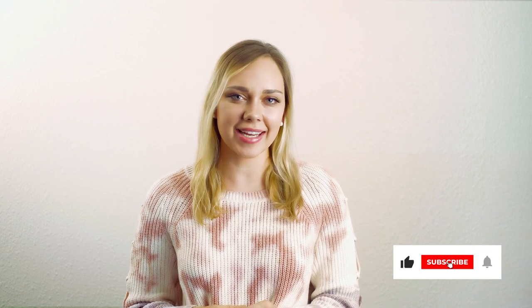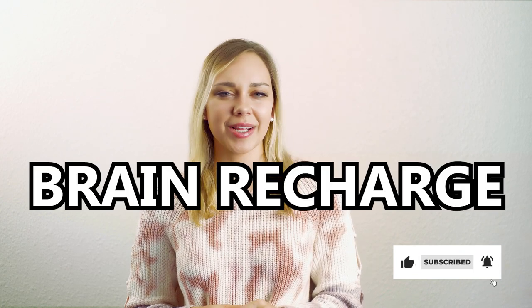Hey guys, it's Gabby from Brain Education TV, and today I'm going to be reviewing a new guided meditation app called Brain Recharge.